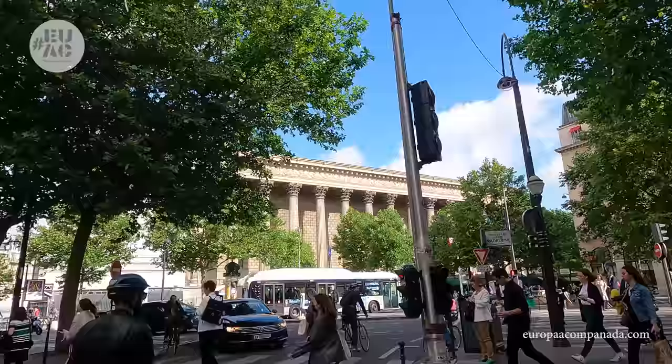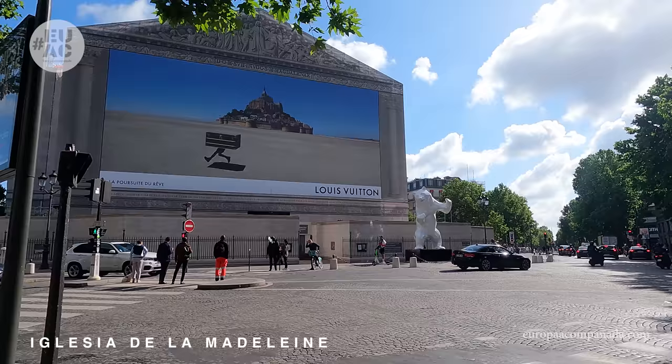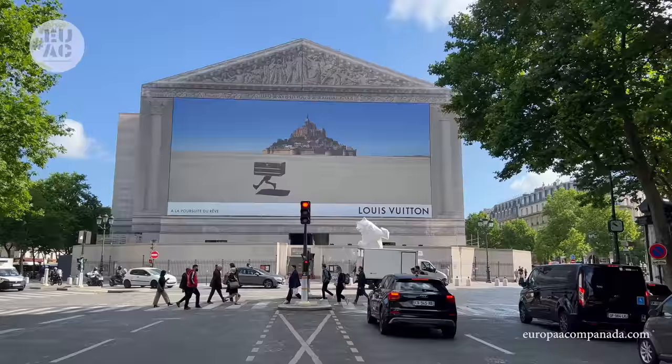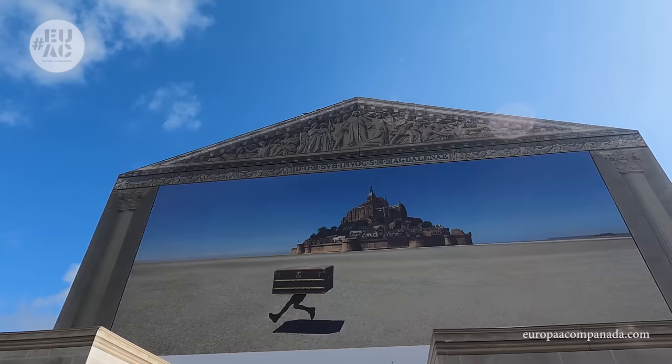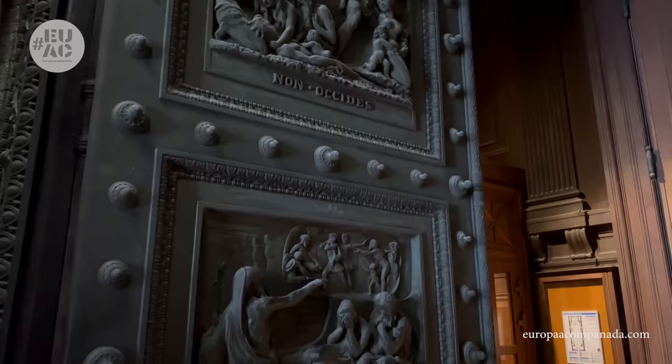Comenzamos visitando esta construcción emplazada en el distrito número 8. Resulta atractiva desde el exterior y nos despierta curiosidad, ya que su construcción parece un templo griego y no tiene ni cruz ni campanario. Su construcción se extendió entre los años 1764 y 1842. Cuando estalló la Revolución Francesa, la Iglesia se encontraba aún a medio construir y se detuvieron las obras. Pasado el periodo revolucionario, en 1806, Napoleón pensó en convertirla en un panteón en honor a su ejército. Se derribó lo construido y se levantó como la vemos ahora, pero finalmente decidió que el edificio volviera a su uso original como iglesia.